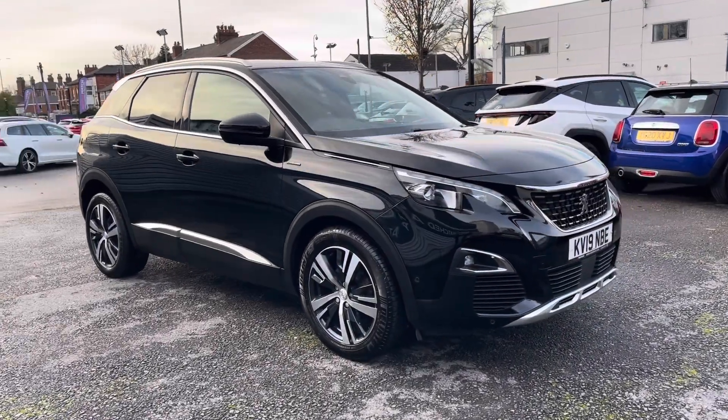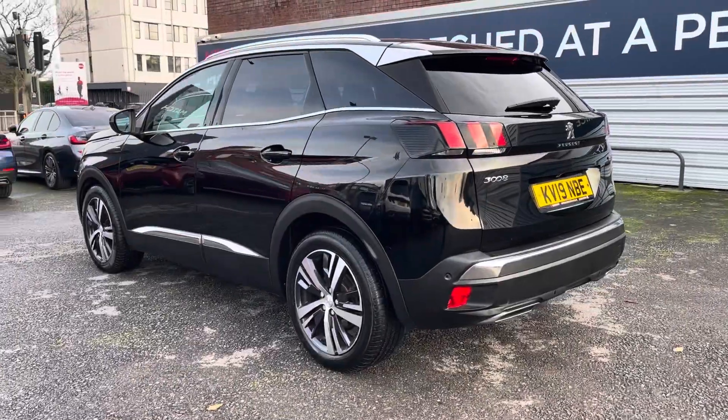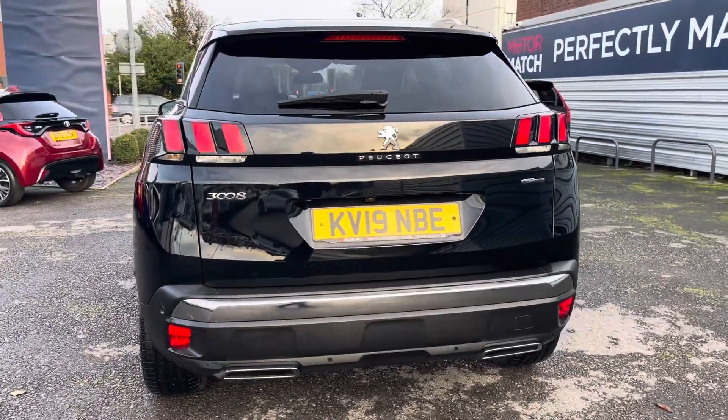Hello and welcome to Motor Match. Today I'll be taking you around this Peugeot 3008 GT Line. This GT Line is finished in black and is powered by a 1.5 Blue HDI diesel engine with a manual transmission.